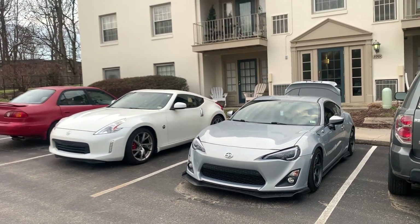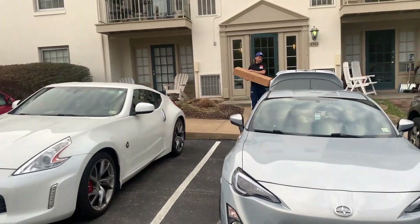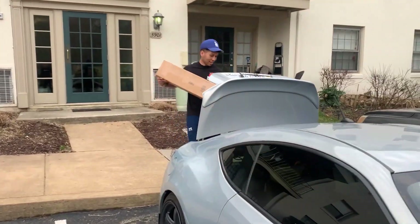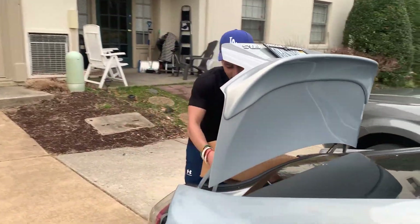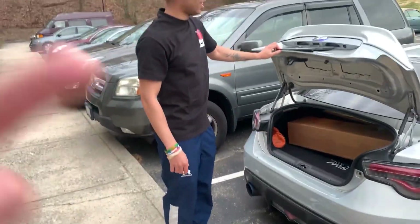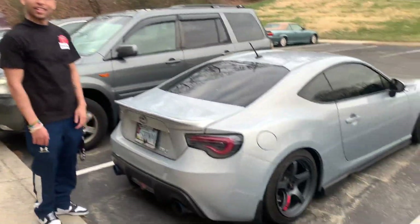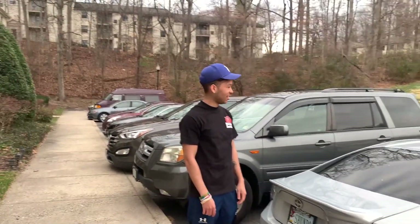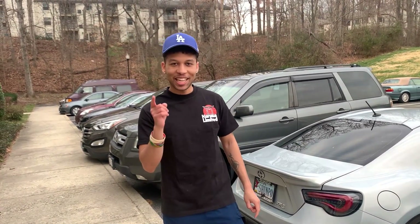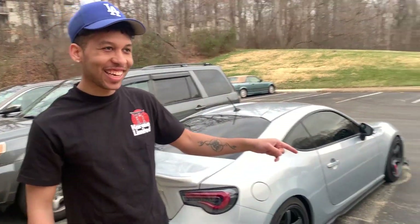They look so good together. Well, we're about to head out. Nick got the last box. You have so much space — that's what I'm saying. Guys, if you want a 370Z but you actually have a family and have stuff to haul around, do not buy one. We cannot put anything in this car.